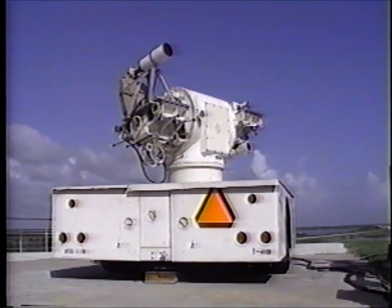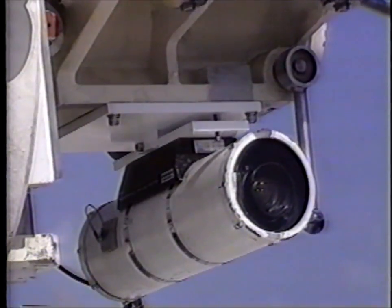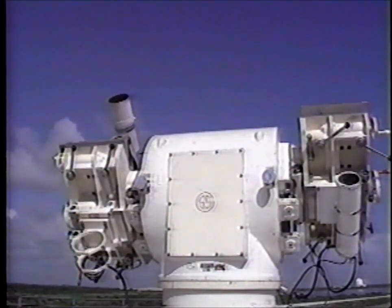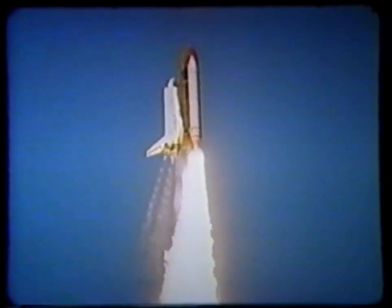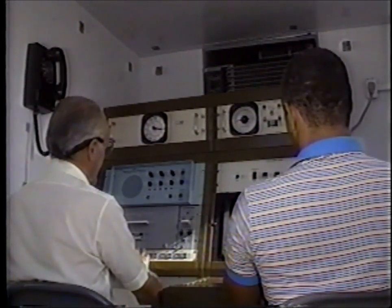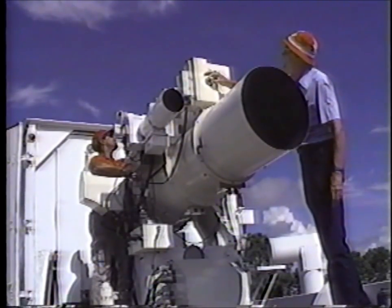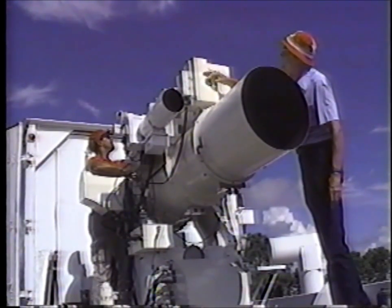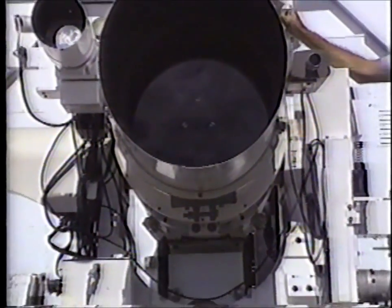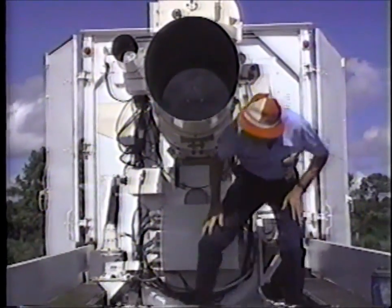A mobile optical tracking system, also known as MOTS, carries up to four cameras and uses a remote TV control system. Placed close to the launch pad, it tracks in the restricted zone without endangering the operator. Other tracking systems include the MYGOR, also known as the Mobile Intercept Ground Optical Recording System, with an 18-inch aperture lens and a variable focal length from 90 to 500 inches.